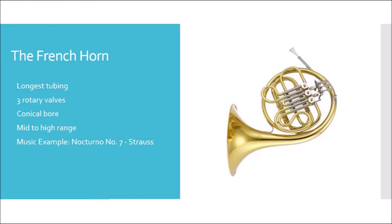The French horn features a conical bore, which means it starts at the smallest point near the mouthpiece and gradually widens throughout the instrument. The French horn has a mid to high range and the music example we're going to hear today is Nocturno No. 7 by Strauss.